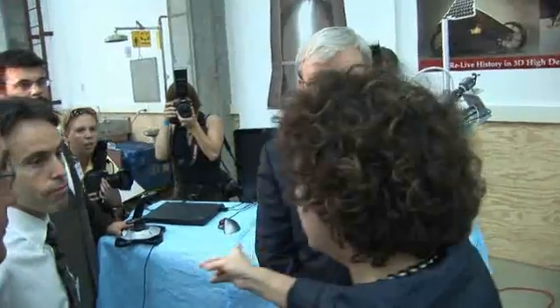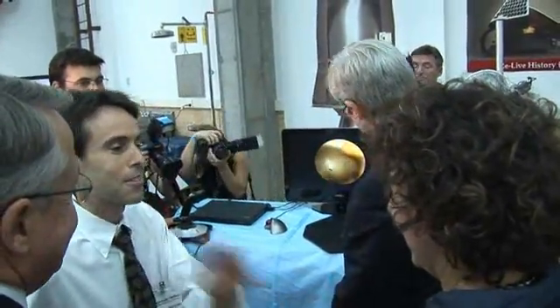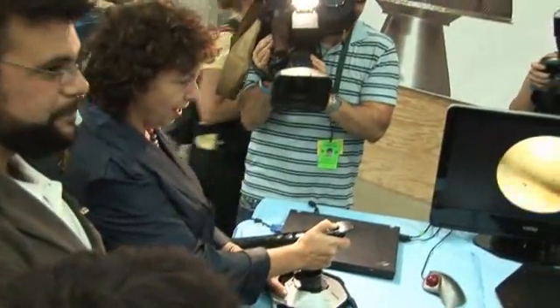Do you think you can do valve replacement surgery? Oh yeah, valve replacement would be trivial for us to do. Thanks very much. Thank you for your time.